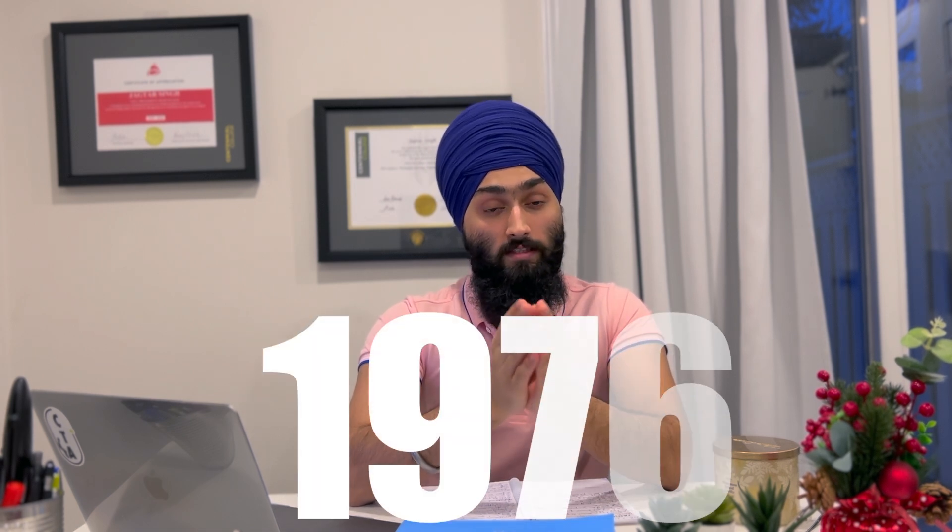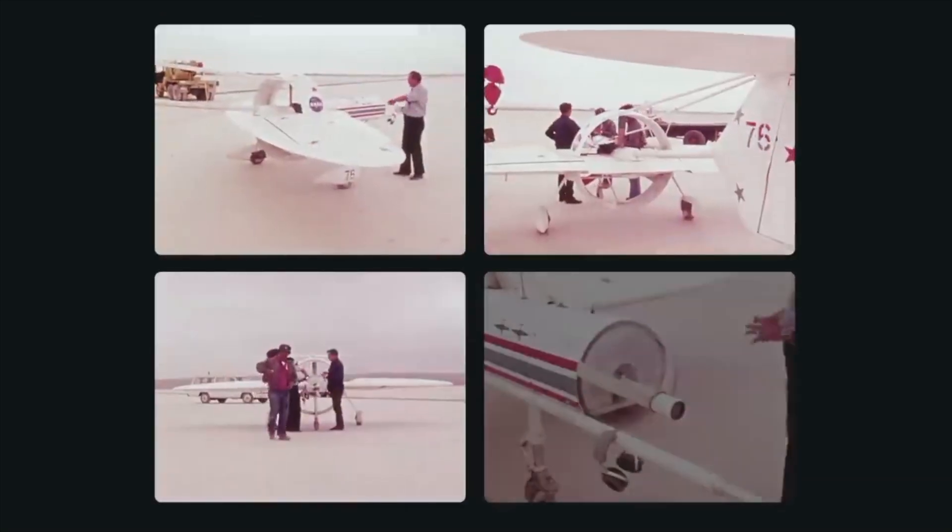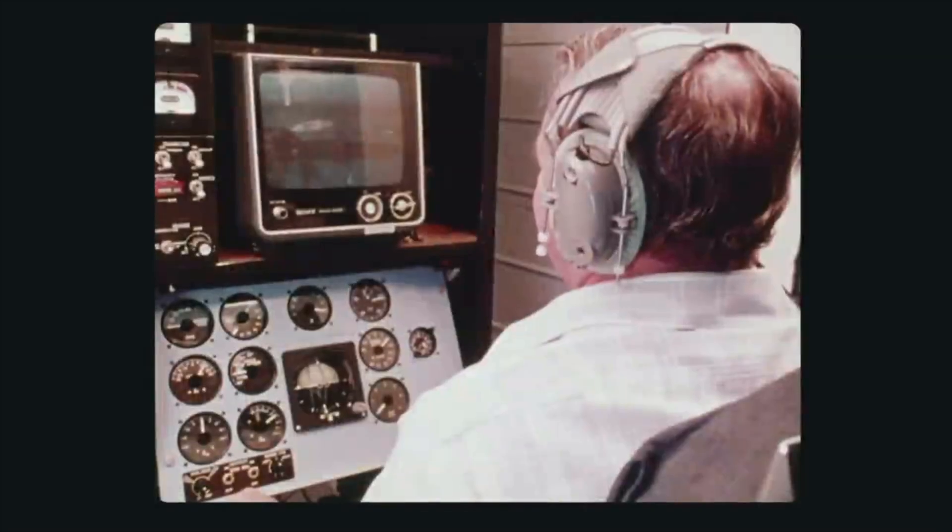Eventually in 1976, NASA started prototyping the oblique wing. They created a pilot-led aircraft named the AD-1. The design was very modest with a bare-minimum control system and no computer assistance — the flight was entirely dependent on the pilot's skill.